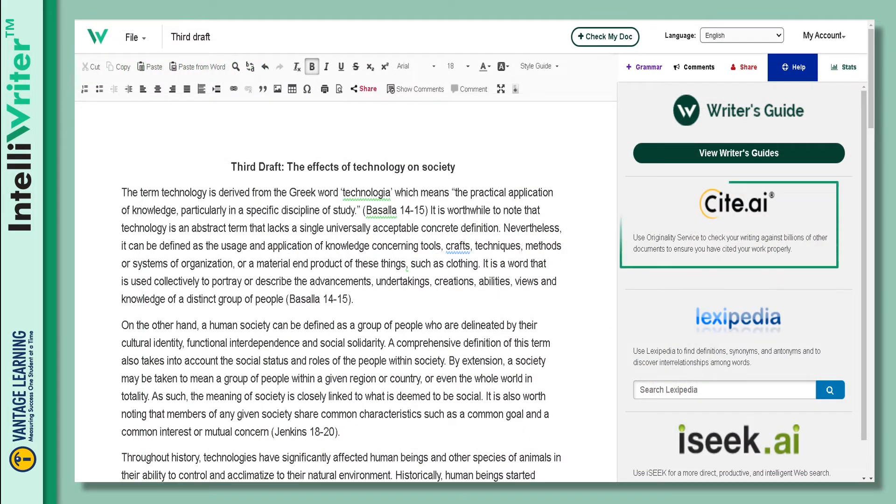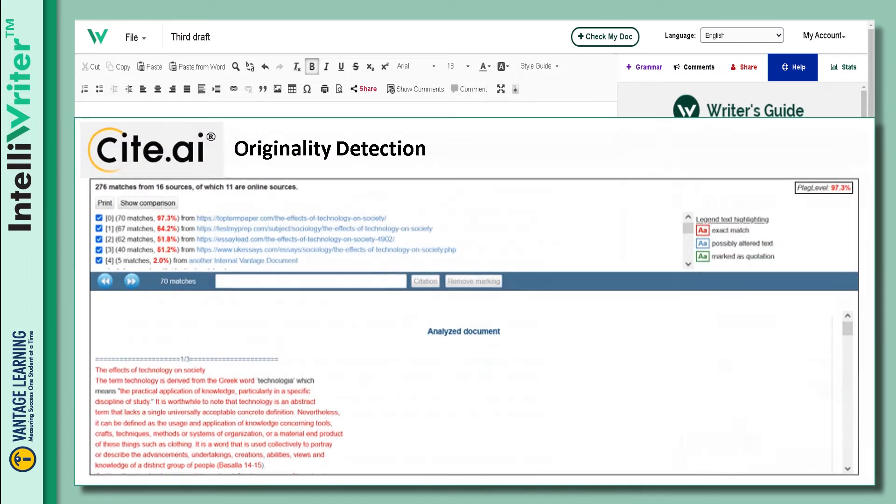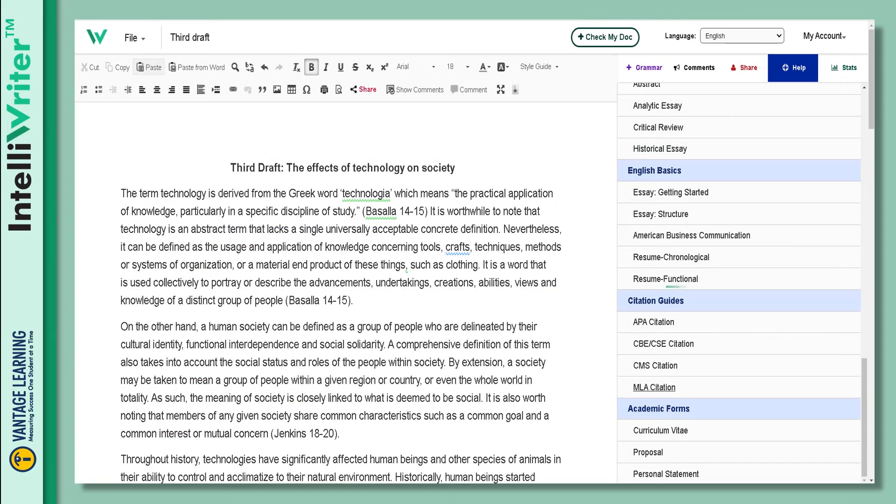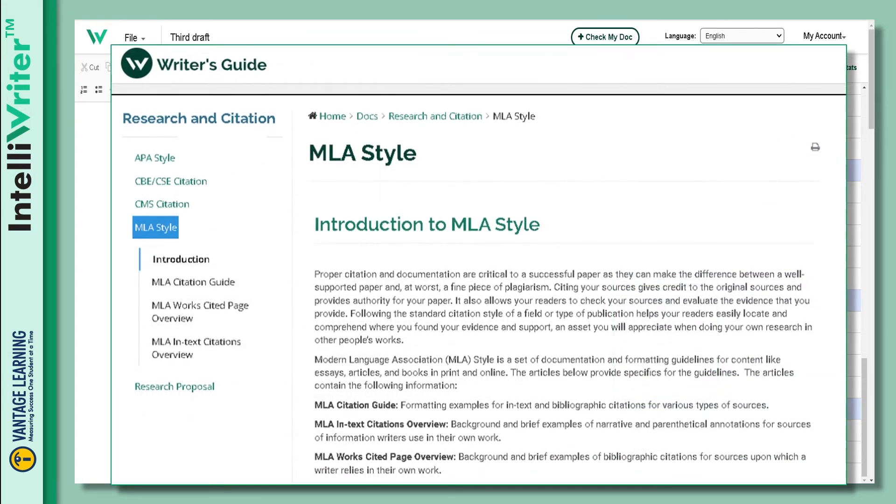Cite.ai originality detection enables students and faculty to assure the authenticity of the work and to help students understand citation protocols. Guides and text formatting support are provided for APA, CBE, CSE, CMS, and MLA citation styles. Shown here is an example of the MLA formatting guides provided in IntelliWriter.